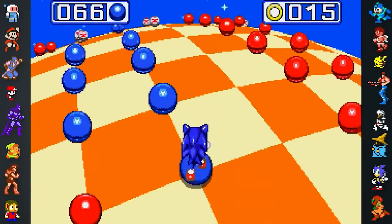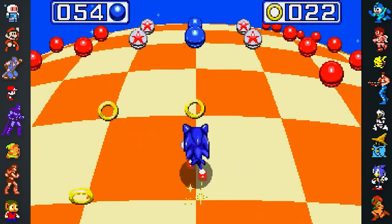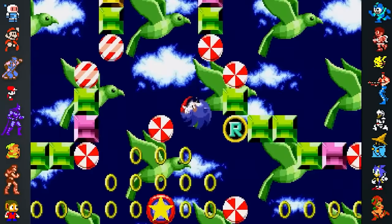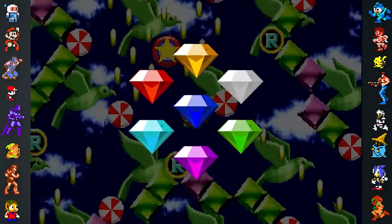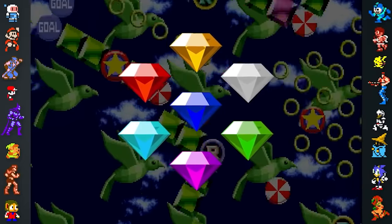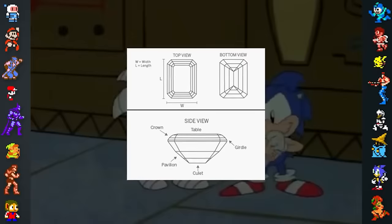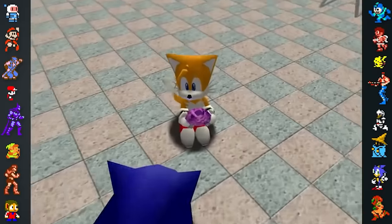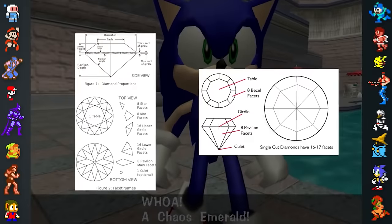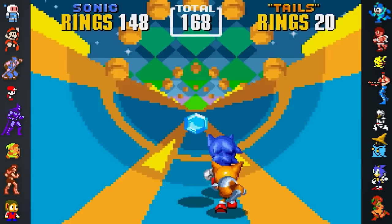Did you know? The Sonic franchise's Chaos Emeralds aren't actually emeralds. Precious gems are categorized into emeralds, rubies, diamonds, etc., based mainly on the gem's colour and how they are cut. And since the Chaos Emeralds are all different colours, it can be assumed that Chaos Emeralds get their names from the way they are cut. However, these gems don't use the emerald cut classification. In most Sonic games, the Chaos Emeralds either use a brilliant or single cut, which are usually reserved for diamonds. This means that they should actually be called the Chaos Diamonds.